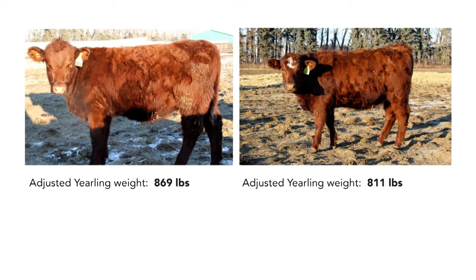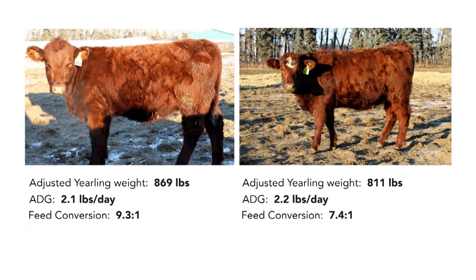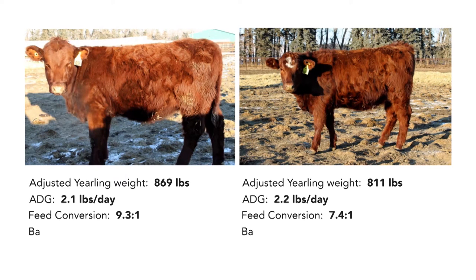RFI is defined as feed intake adjusted for body size and production — meaning feed intake, average daily gain, body weight, and back fat are fitted into an equation to provide a score for animals on test at the same time and of similar age and type.